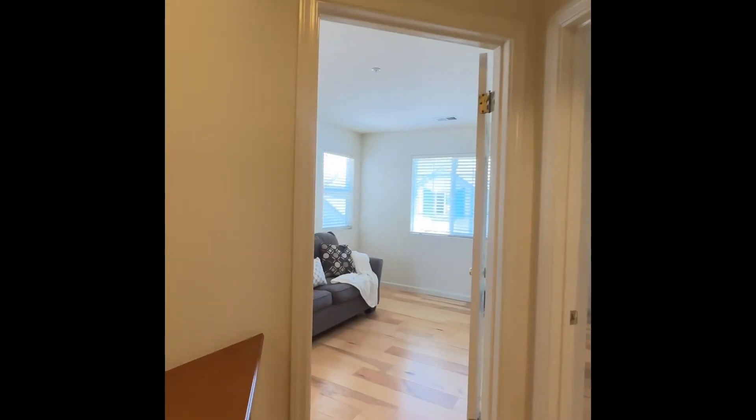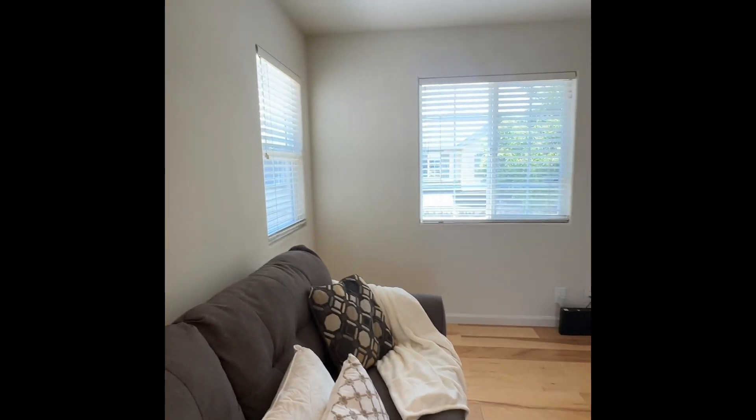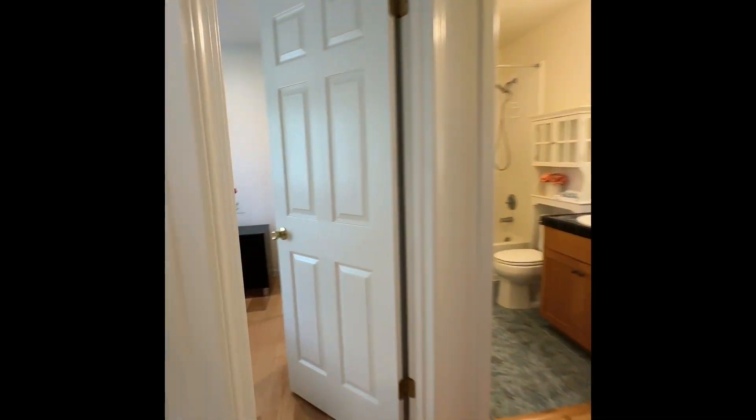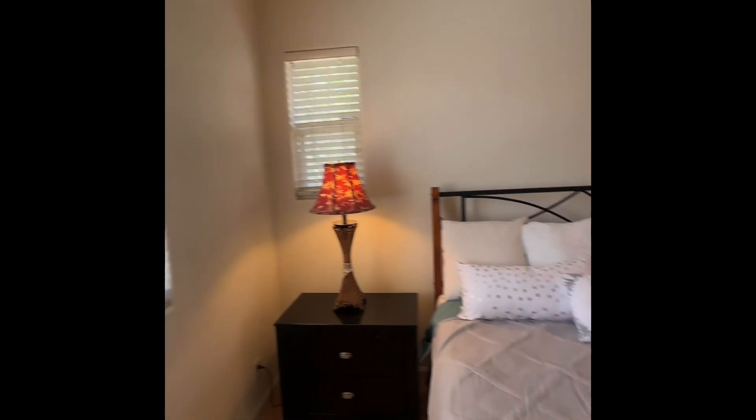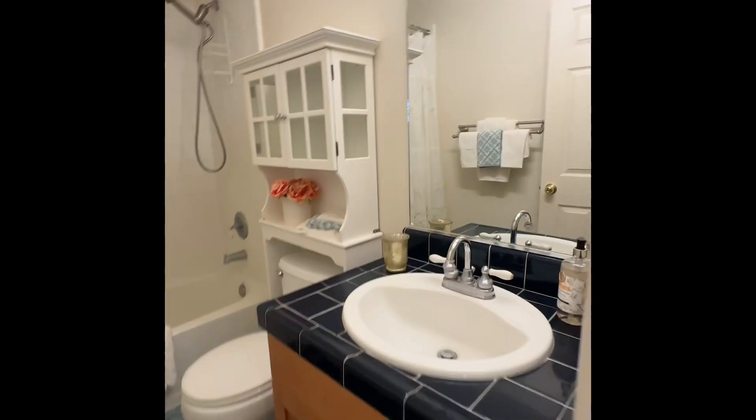Two bedrooms down the hallway to the left. They used one just as an extra room with mirrored closets. And then they have the guest room — a very nice size as well. These are not small bedrooms, as you can tell by the two nightstands. Guest bath with a tub.